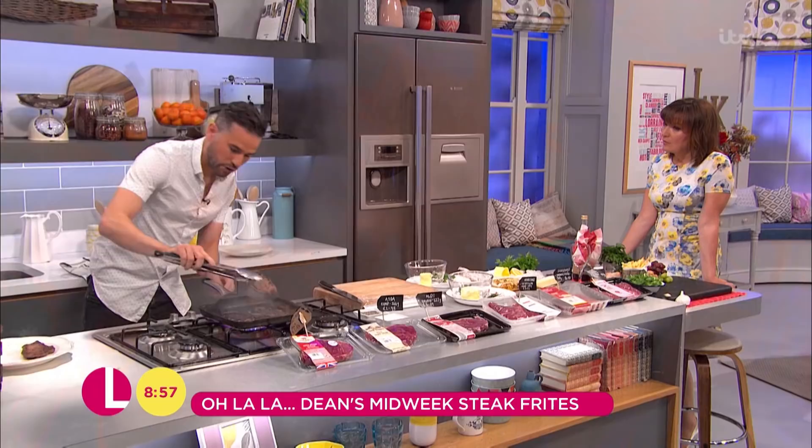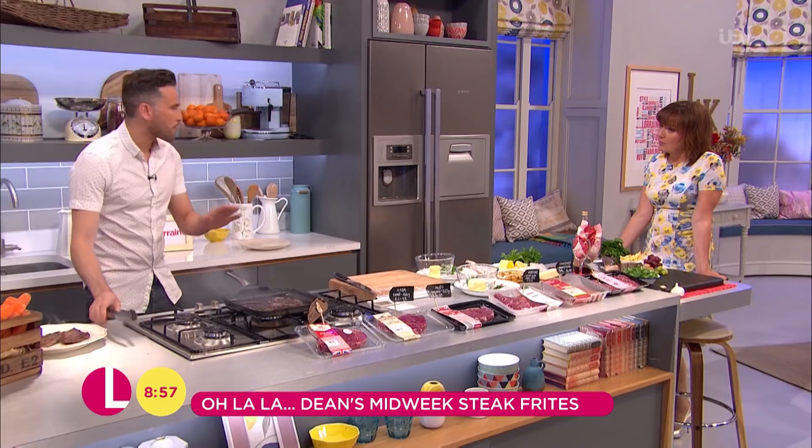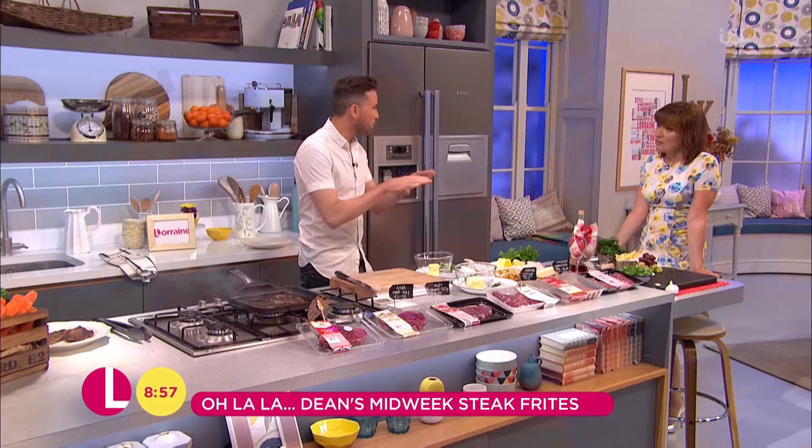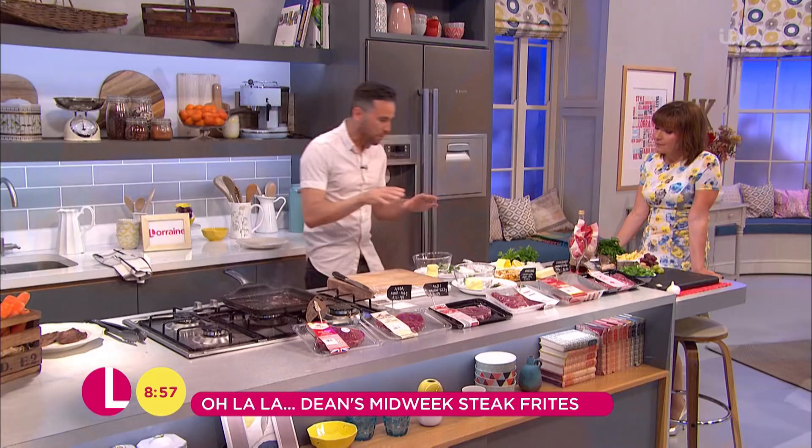Really important — that comes off the griddle now and I'm going to let it rest. Really make sure you let it rest. If you can give it five minutes that's perfect; ten minutes is even better. Rest it under foil — it won't go cold. It will hold the temperature; it takes just as long for that heat to get into the centre of the steak as it does to come out.